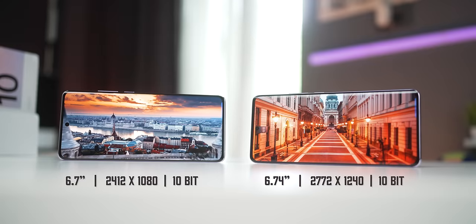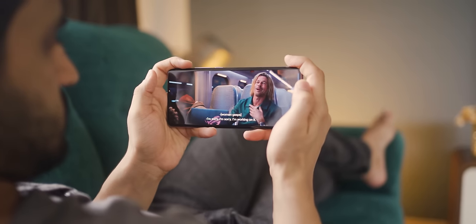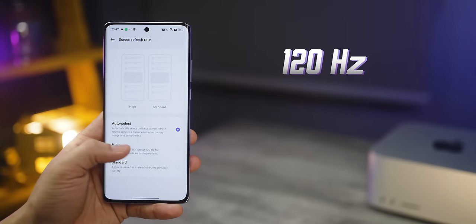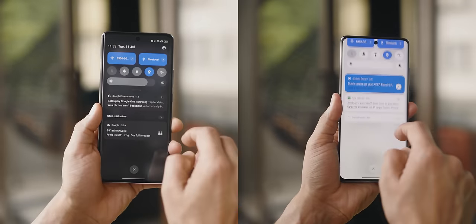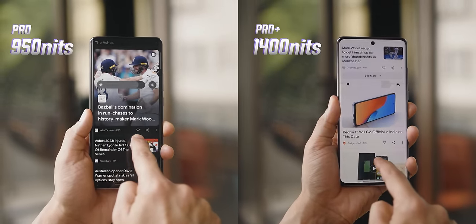Almost all phones are splash resistant to some extent, but please do not put these phones in water — even with IP certification, you can't claim warranty for water damage. Both phones have absolutely gorgeous displays: big AMOLED screens with curved displays, very immersive with extremely thin bezels, both 120Hz with dynamic adaptation to optimize battery use and HDR10 Plus compatibility. Although for Netflix, it does not currently support HDR content. Both devices are bright enough for easy viewing outdoors, and the Reno 10 Pro Plus goes all the way up to 1400 nits in peak mode.